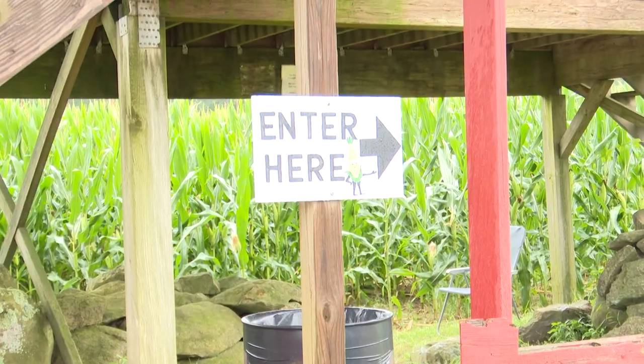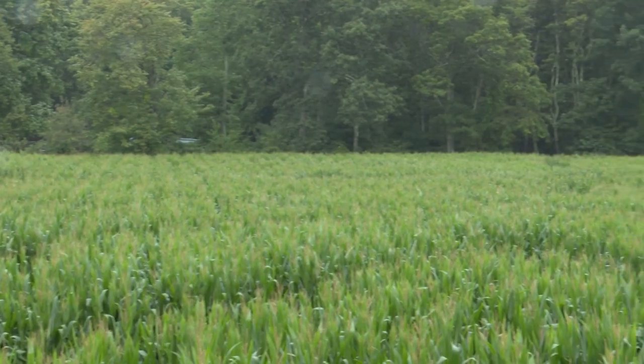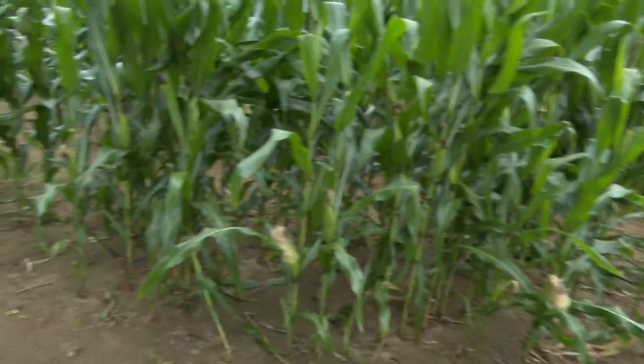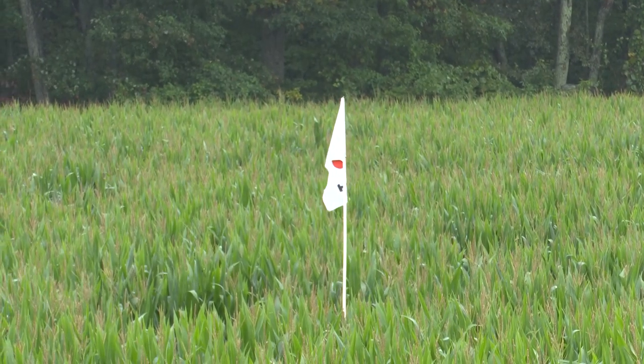Let's add another fall activity to our lists, this time wandering through the corn maze at Salisbury Farm in Johnston. This five-acre corn maze will certainly send you in all different directions and perhaps even get you lost. But don't worry, the farm has helpers along the way and also has flags throughout the maze for those who need assistance finding their way out.